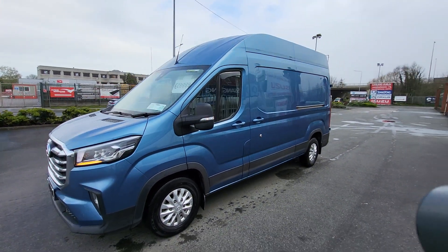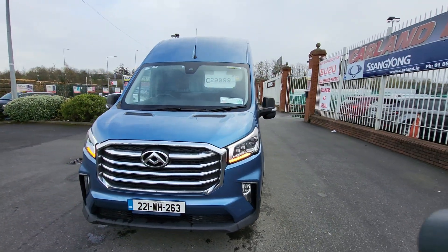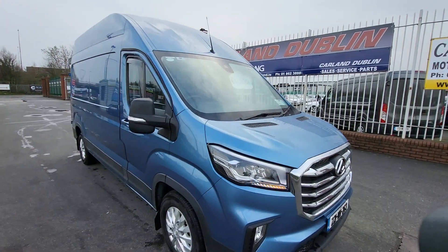It has the chrome grille, LED daytime running lights, front fogs, keyless entry, and autonomous braking.